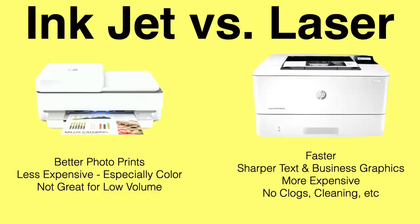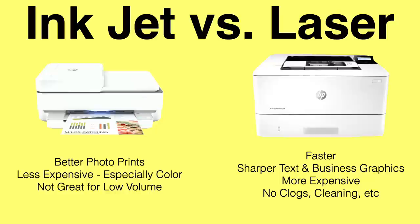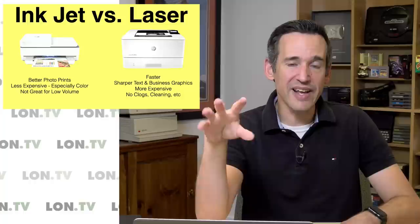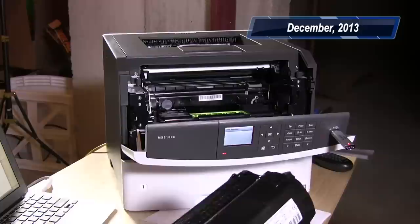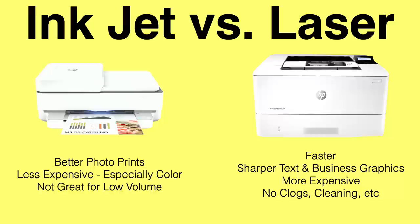On the laser printer side they're much faster at printing in most cases, especially at the entry level. They have sharper text and better business graphics, so if you're printing out charts and other things they tend to look better on laser printers. They can be more expensive to purchase but they often are less expensive to operate. For example, I have a Lexmark black and white printer I got from the Amazon Vine program about six years ago and that printer is still running on its original toner cartridge — it's just now running out. I'll probably spend $200 on that cartridge but I got five or six years out of it printing every couple of days. There are no clogs, cleaning, or anything else — much less maintenance than you'd find on the inkjet side.